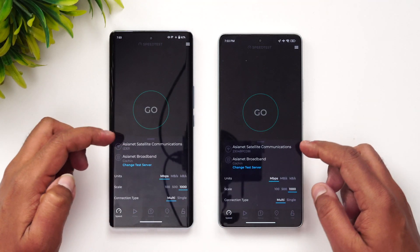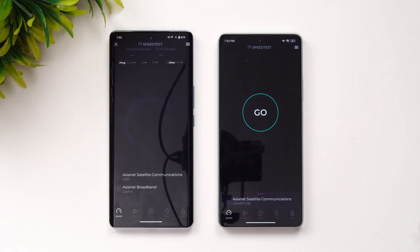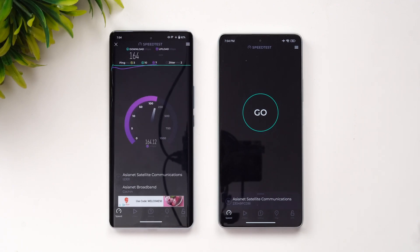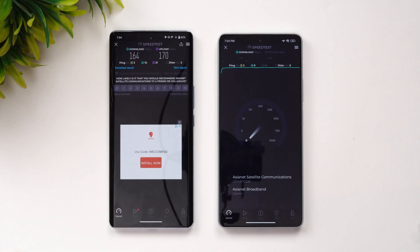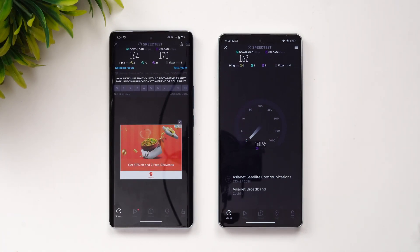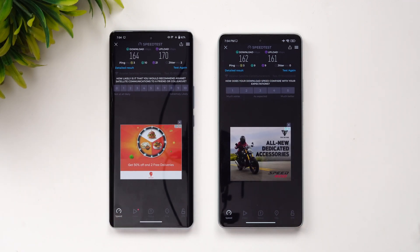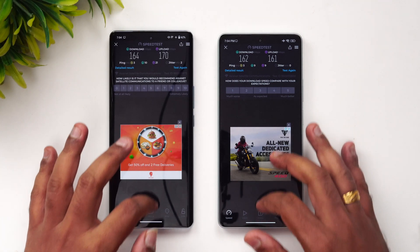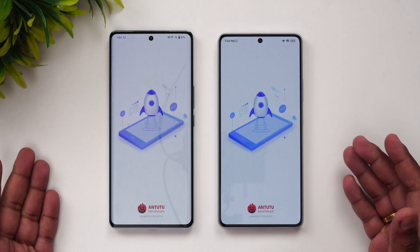Now let's go to the network speed test. Both devices are connected to the same server. The speeds are quite similar — there's not much to differentiate between them, and both deliver an almost identical experience.